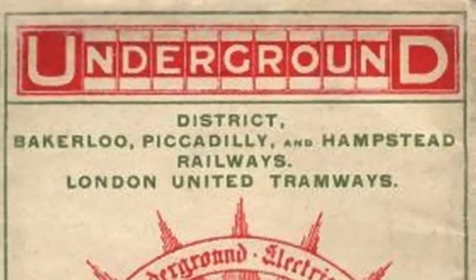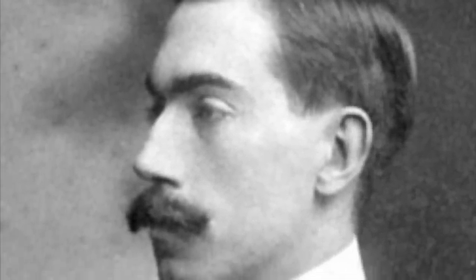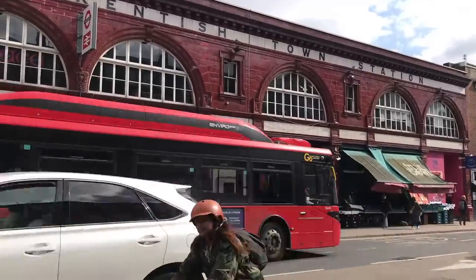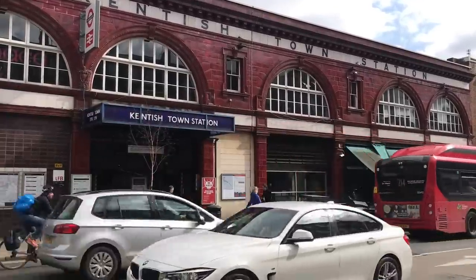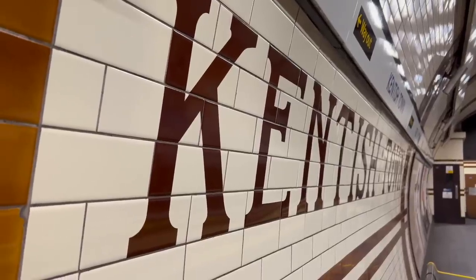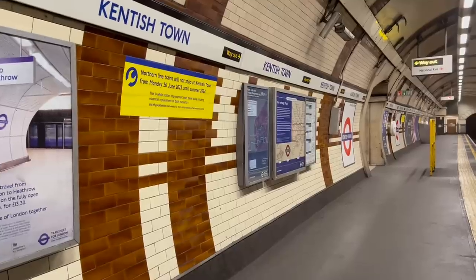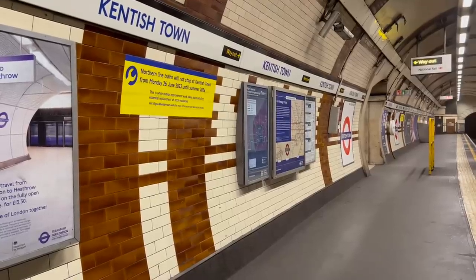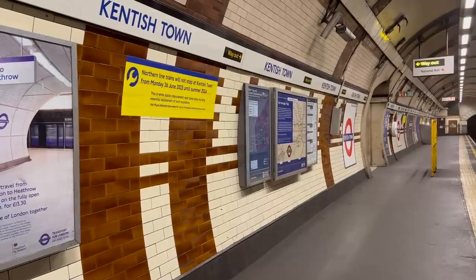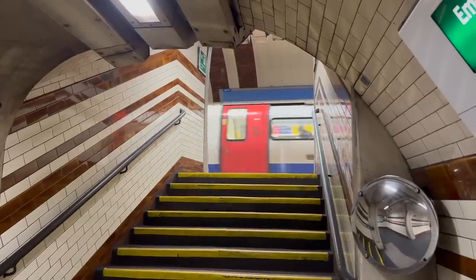UERL liked to standardise, so their company architect Leslie Green was put in charge of designing Kentish Town. It follows his standard pattern: oxblood tiles on the outside and semicircular windows. At platform level, there are more tiles, spelling out the station name and forming patterns on the wall. These patterns are different at every UERL station, and there's some debate as to why. My preferred theory is that it made every station instantly recognisable to regular commuters.